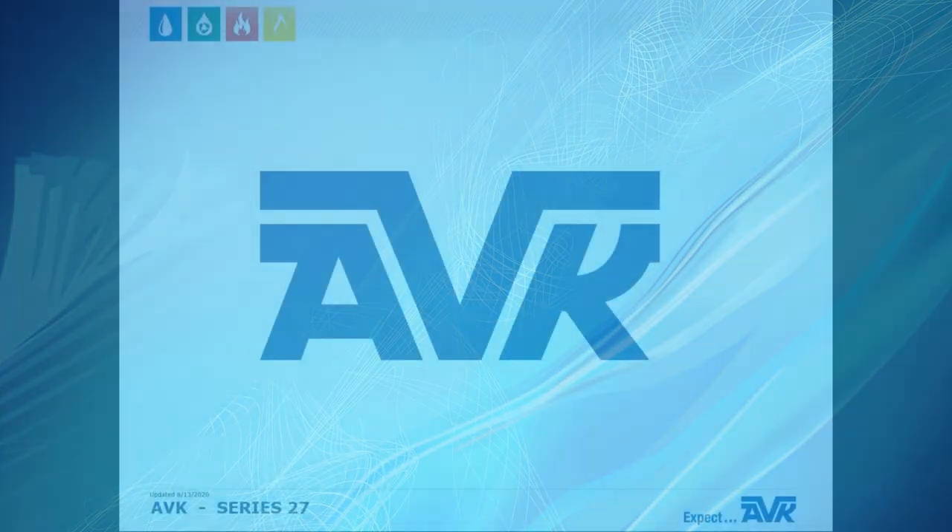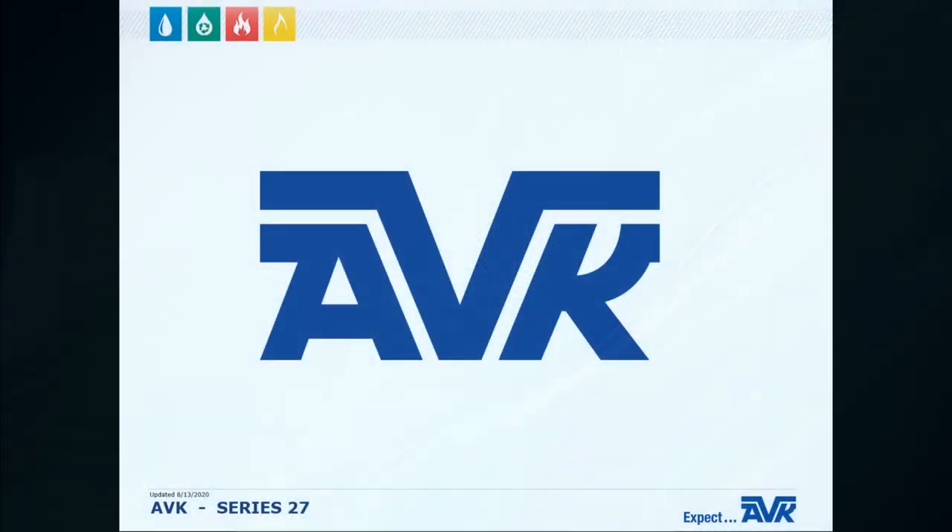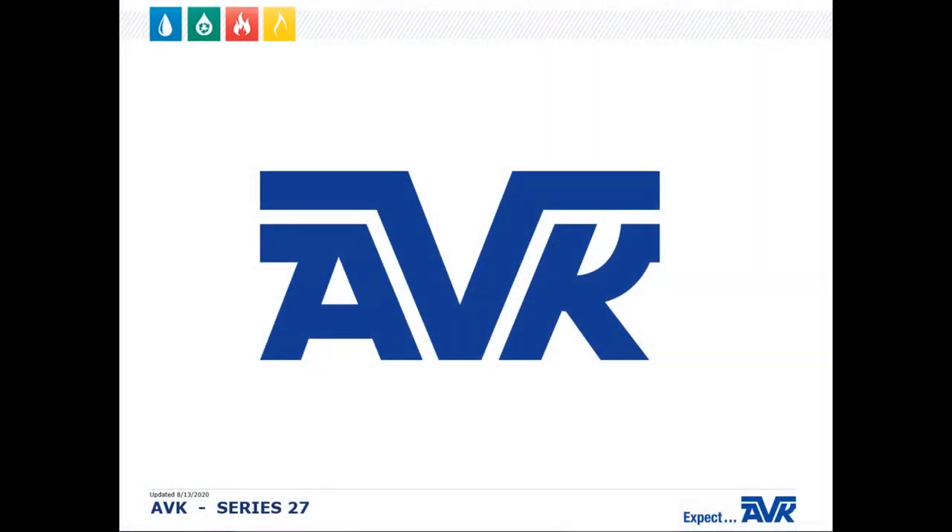My name is Steve Warius and welcome to today's AVK Series 27 fire hydrant presentation. I'm the AVK Territory Manager for Oklahoma, Arkansas, and the Texas Panhandle, and I'm based out of Tulsa, Oklahoma.